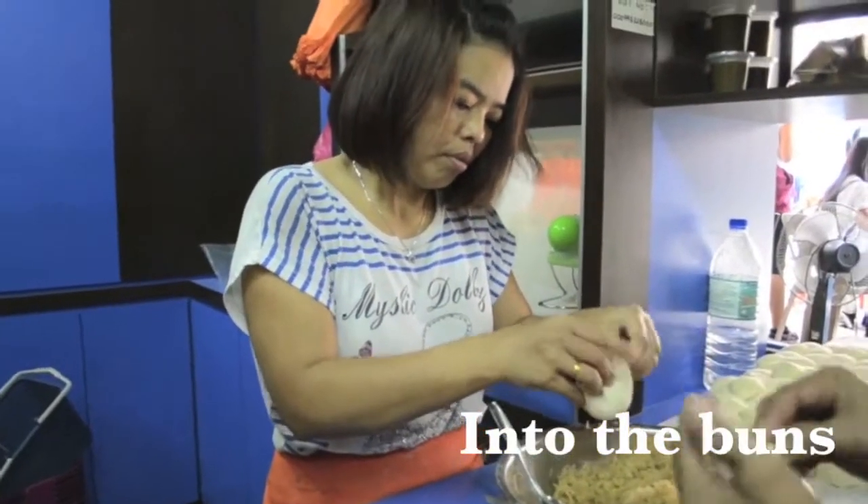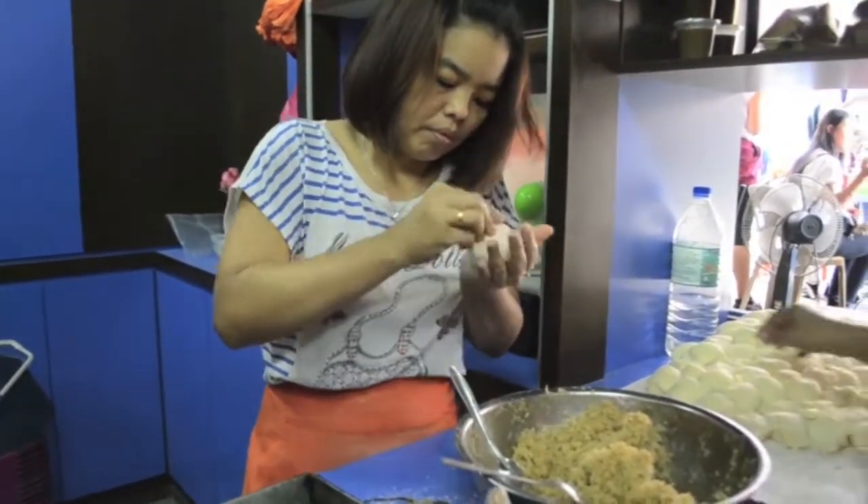The Hyabju Bakery has buns filled with diverse flavours, from coconut and kaya to curry.